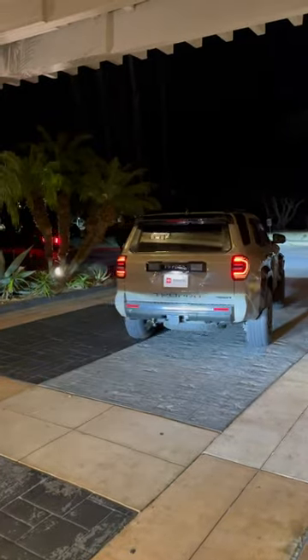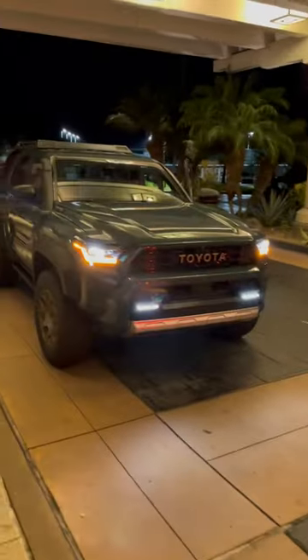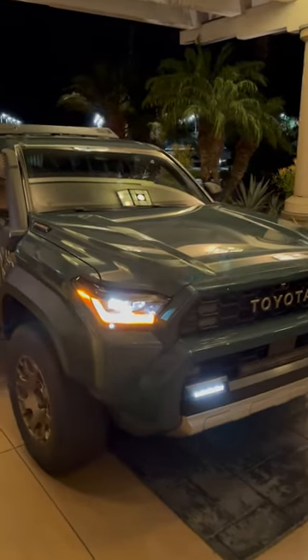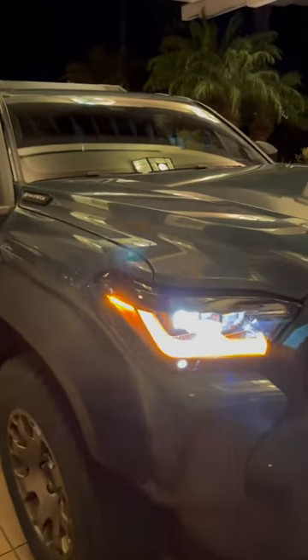Man, holy smokes! And then you have the Trail Hunter here in the new everest color. Check out these DRLs and lights on it with the Trail Hunter logo right there. There she goes — see you later!